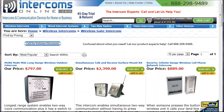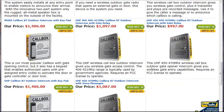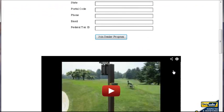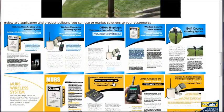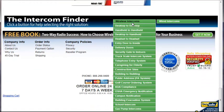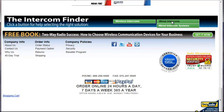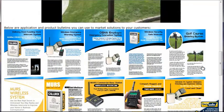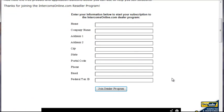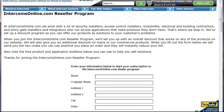If you're interested in learning more about these systems and selling them, we have a very simple reseller program. Just sign up using this form here — that's all we require. We have lots of information about different applications for both wired and wireless intercoms, and we specialize mainly in wireless. Fill out this form, give us a call, and we'll get you rolling.